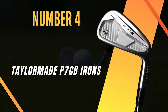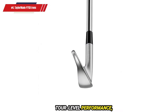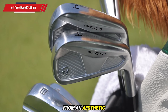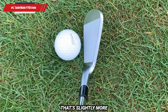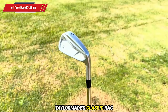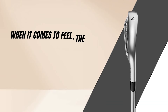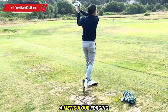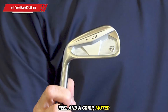Number 4: TaylorMade P7CB Irons. TaylorMade has raised the bar yet again with its newest player's iron, the P7CB. Drawing inspiration from tour-level performance, the P7CB is crafted to deliver the precise control and refined feel demanded by the world's best players. From an aesthetic standpoint, TaylorMade has subtly expanded the head profile compared to its predecessor, the P7MC, resulting in a look that's slightly more forgiving at address without compromising its tour-inspired appeal. The rear of the head features a nod to TaylorMade's classic RAC styling, a nostalgic touch that will resonate with those who appreciate the brand's heritage. When it comes to feel, the P7CB is among the softest forged irons TaylorMade has ever produced, with an incredible 2,000 tons of force applied during forging, resulting in a buttery, responsive feel and a crisp, muted sound on impact.